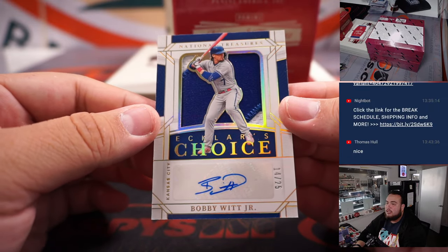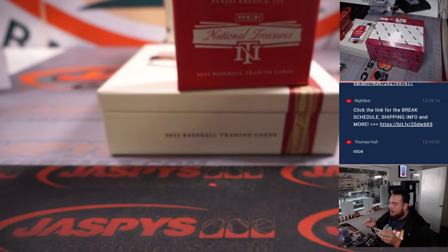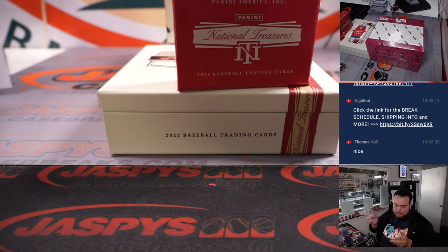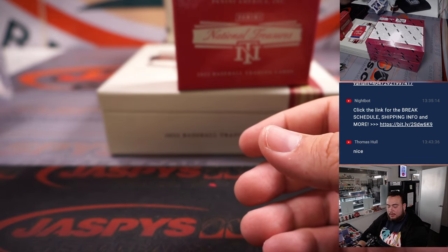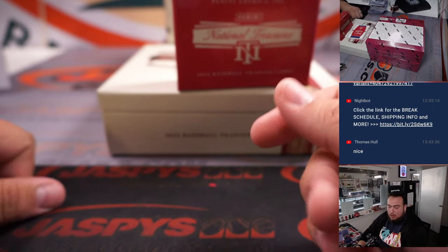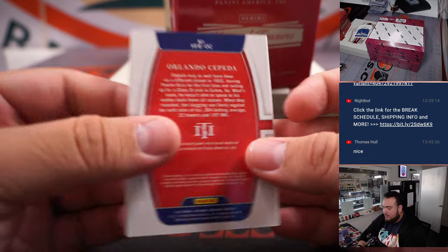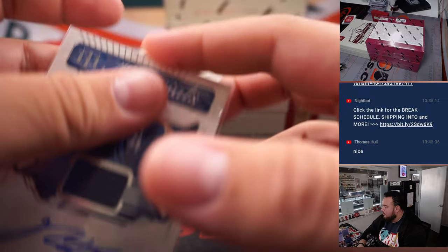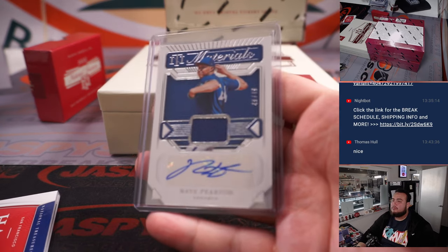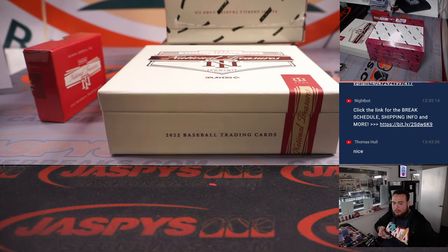We have a Bobby Witt Jr., 14 of 25 — a little patch autograph, Royals Choice — that is for the Royals, D.Y. Then we got a booklet: Hall of Fame Materials to 49, that's Orlando Cepeda for San Francisco, with a Nate Pearson patch autograph to 49 on the back for the Toronto Blue Jays winner Fred. That's two straight one-of-ones in the first two boxes!